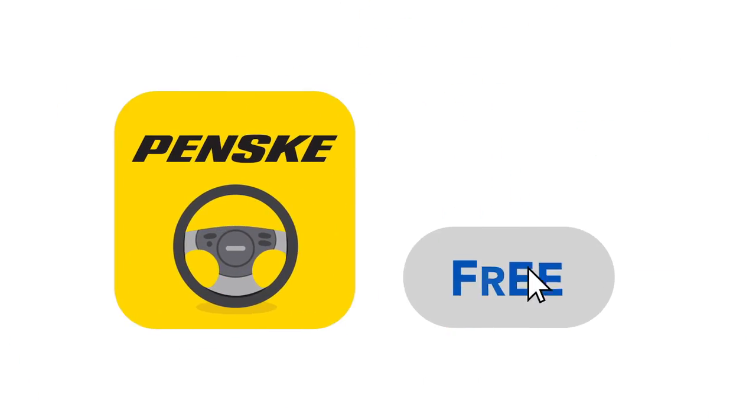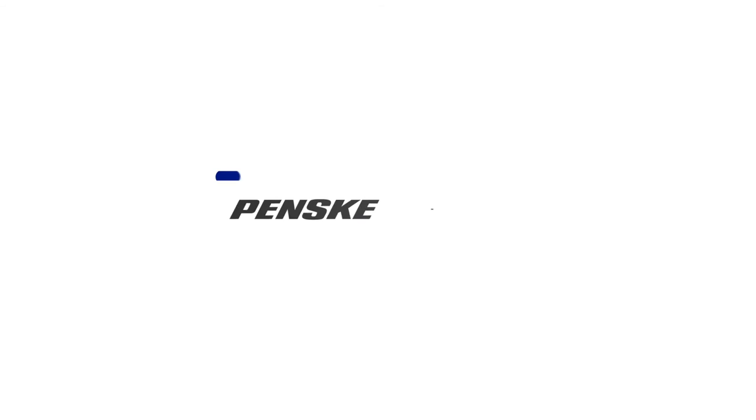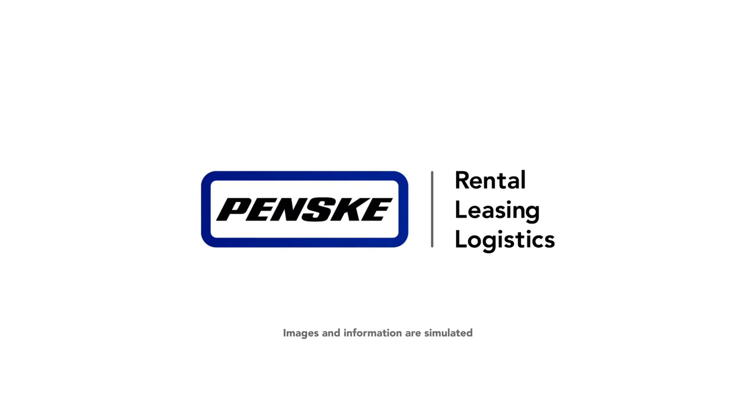And best of all, it's free. That's the power of Penske built around you. To get started, just contact your Penske sales representative. We'll get you up and rolling in no time.